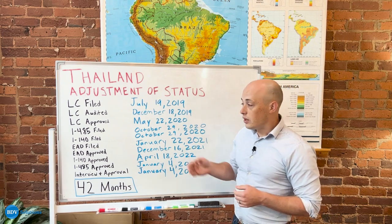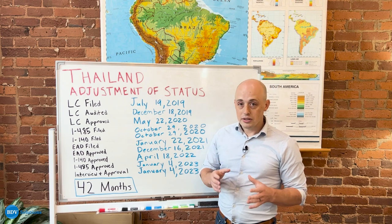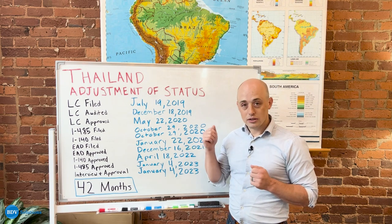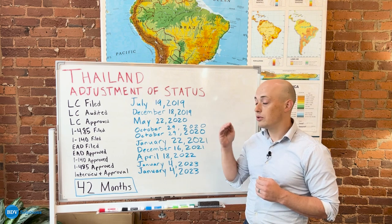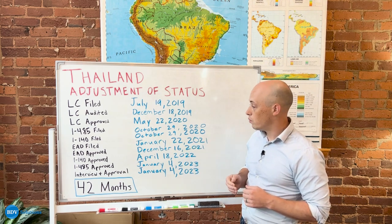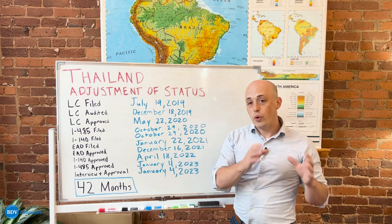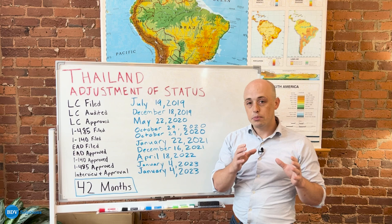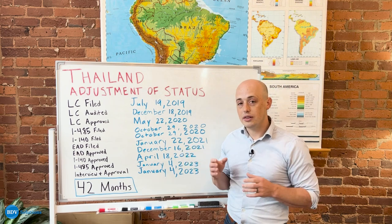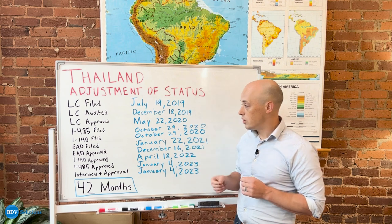Shortly after the audit, you can see that the LC was approved. BDB has a team of specialists that is always ready to collect the documentation and respond promptly to those requests. This LC was approved in May of 2020, and once you move out of that stage, you move away from applications with the Department of Labor to applications with USCIS, which is the branch of government that is concerned with immigration.